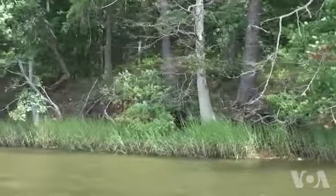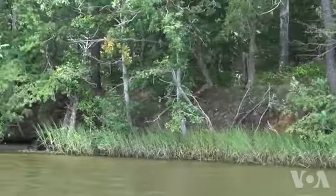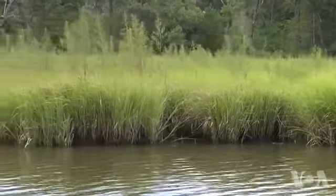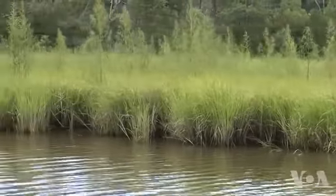Rivers like the Patuxent and others that flow into the Chesapeake Bay are near major cities such as Washington and Baltimore, giving more people the opportunity to enjoy the Chesapeake Bay watershed. People can use the virtual tours to plan their trips from their desk at home or at work, but they can also use them out on the water on their smartphone from wherever they are.